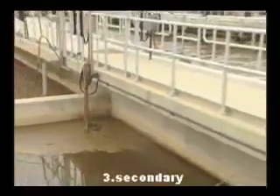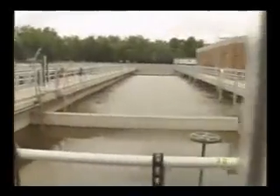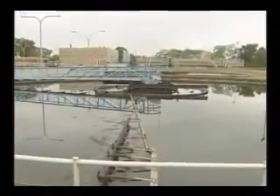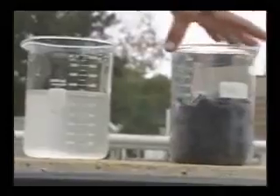After primary treatment, wastewater still contains solid materials either floating on the surface, dissolved in the water, or both. Under natural conditions, these substances would provide food for such organisms as fungi, algae, and bacteria that live in a stream or lake. This biological process further removes 85 to 90 percent of the pollutants, utilizing air to stimulate the growth of bacteria and other organisms to consume most of the waste material, including nitrogen and phosphorus.